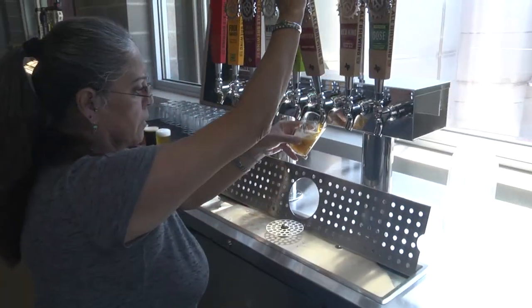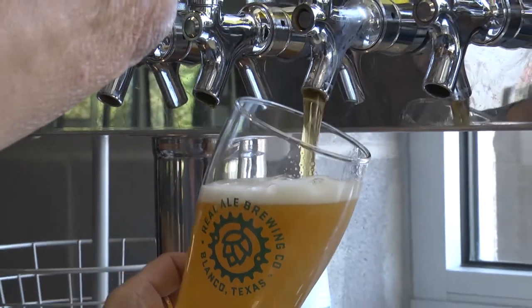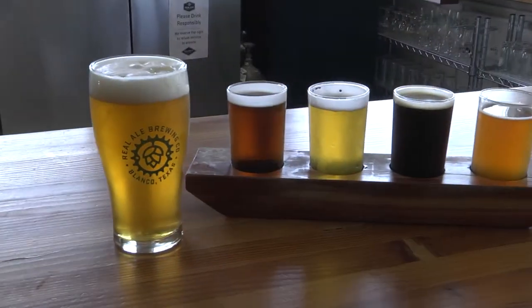What makes Real Ale unique? Obviously the people — we're like a family here. Everyone cares deeply for the beer. We have a really great quality and sensory program in place, to further educate every employee on what our beer is supposed to taste like, what it smells like, what it looks like, and getting as many eyes and palates on it as possible before it leaves the door.